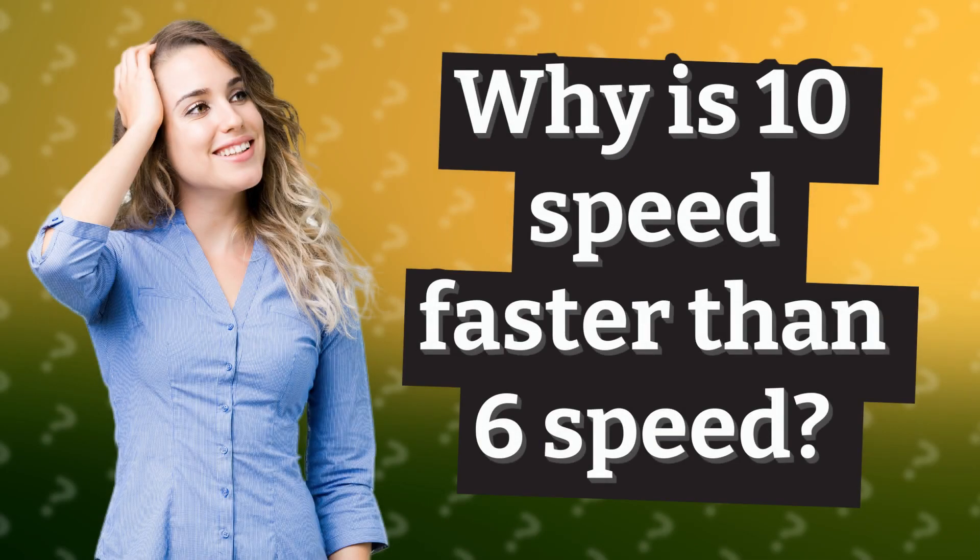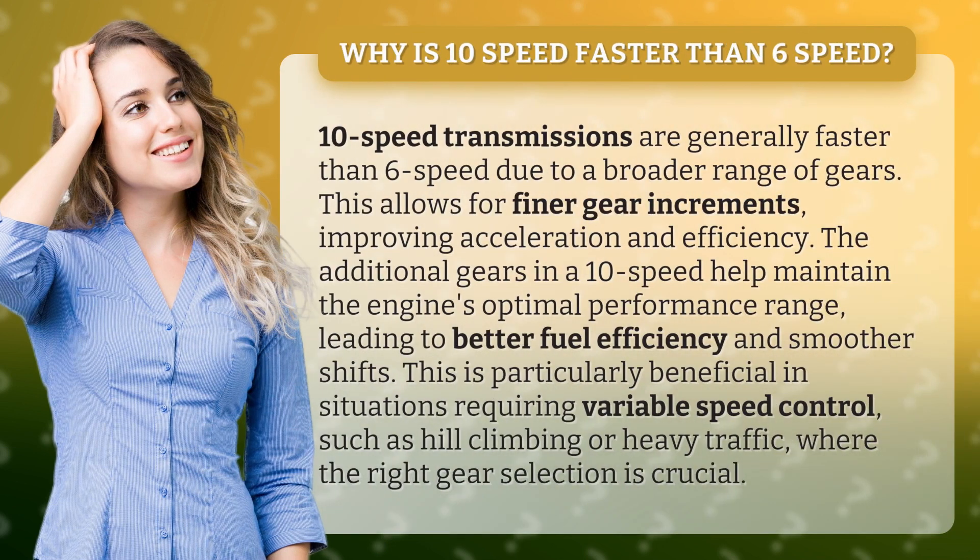Why is 10-speed faster than 6-speed? 10-speed transmissions are generally faster than 6-speed due to a broader range of gears. This allows for finer gear increments, improving acceleration and efficiency.